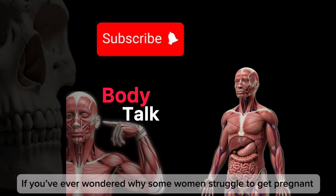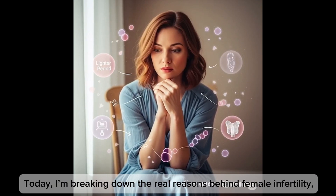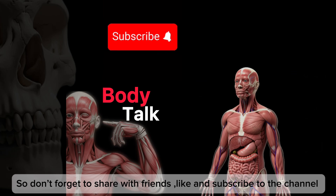Hey everyone! If you ever wondered why some women struggle to get pregnant and what can be done about it, you're in the right place. Today I'm breaking down the real reasons behind female infertility and, more importantly, the solutions. Let's keep it simple and straight to the point — don't forget to share with friends, like and subscribe to the channel.